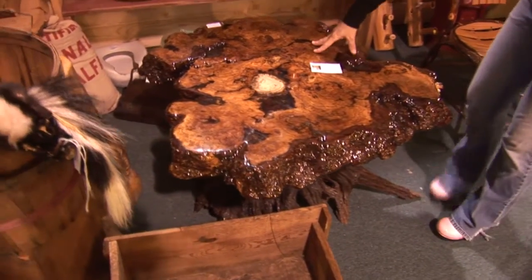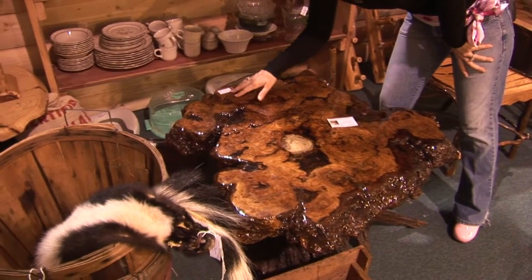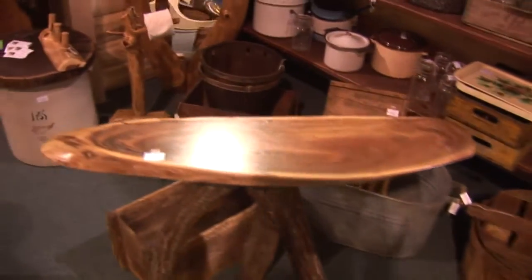Look at this interesting end table. This says it's a four oak driftwood table, priced at $875.